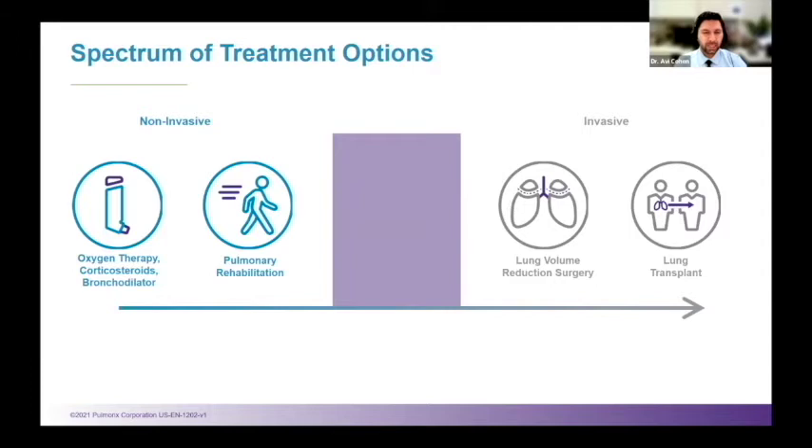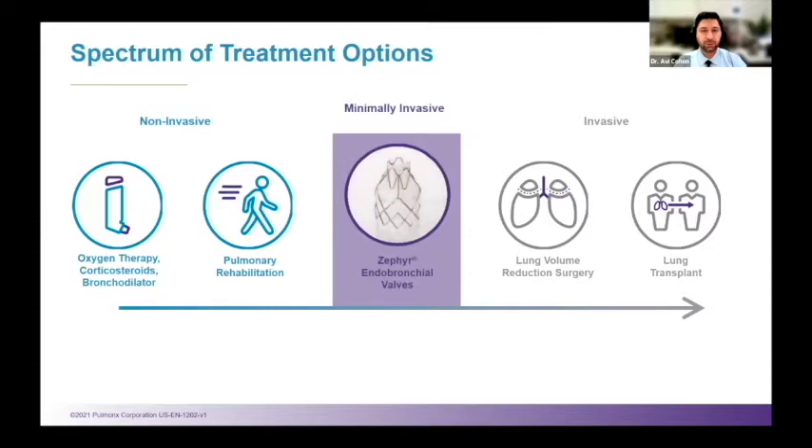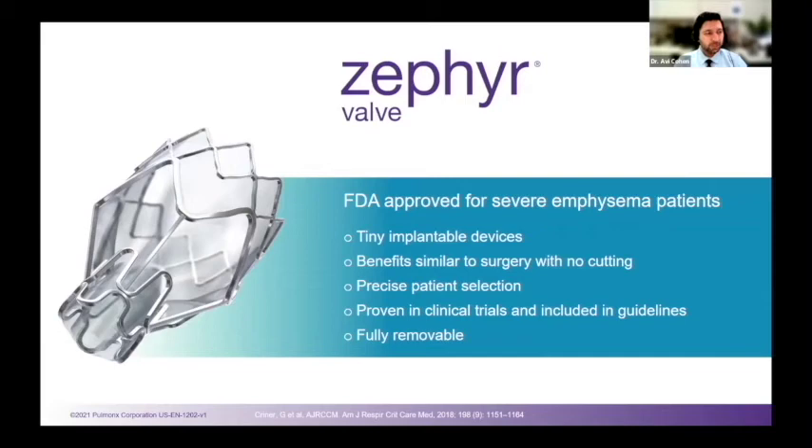Recently, in 2009, the FDA approved a new approach: endobronchial valves, which is minimally invasive. Pulmonics, the company that creates these valves, has been at the forefront of endobronchial valve placement and bronchoscopic lung volume reduction. These tiny, implantable valves have been FDA approved for severe emphysema patients. The results are similar to surgeries where we take out a piece of the lung, but with the key benefit that it's fully removable — if anything goes wrong, it could easily be reversed. I'll now pass it on to Rebecca Preeve to talk more about the procedure.